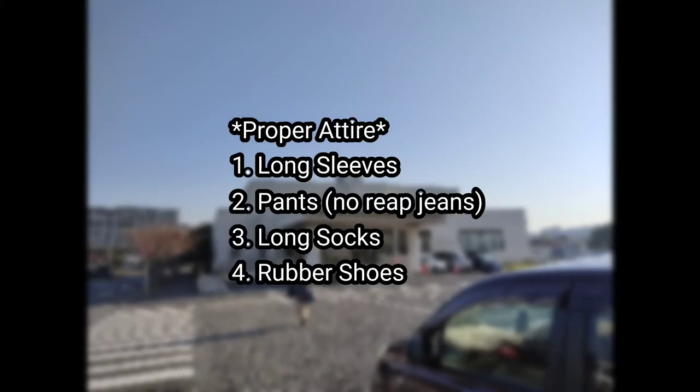Let us now proceed to proper attire. You have to wear long sleeves, pants, no-rip jeans, long socks, and rubber shoes. They won't allow you to take your training if you don't wear the proper attire.